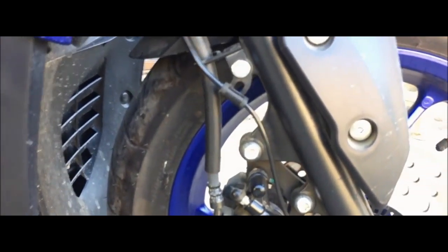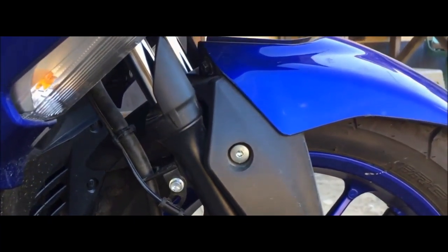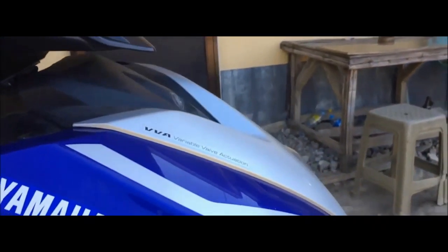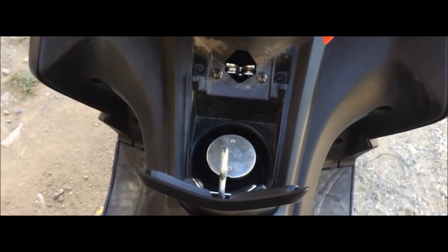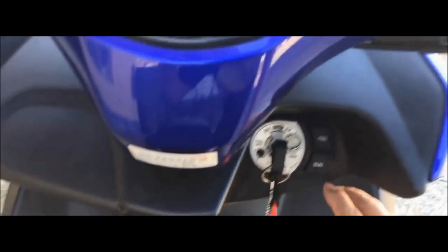It had a claimed power output of 11.3 hp (8.4 kW) at 9,000 rpm and 10.4 Nm (7.7 lb-ft) of torque at 6,500 rpm. It was only sold in Indonesia and discontinued 10 months later due to low demand. This model was succeeded by the 155cc Aerox 155.